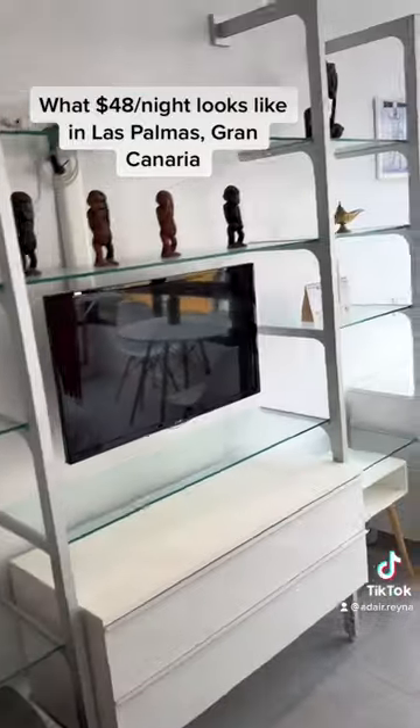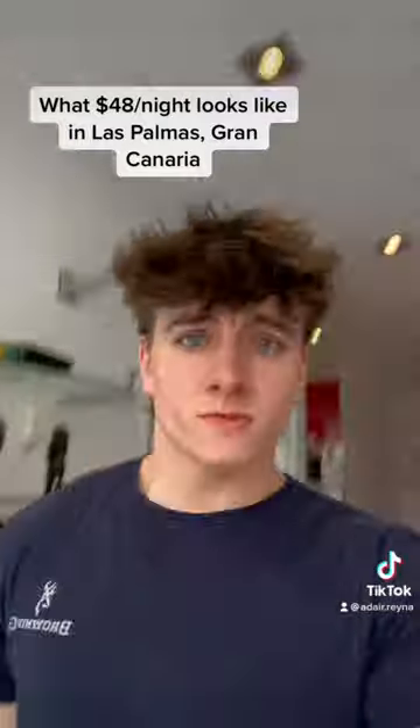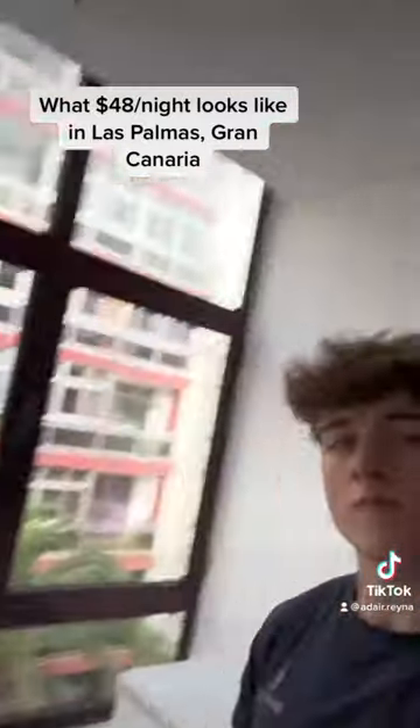A little shelving, TV, and these little monkeys are the genie. And then here also kind of like a workspace area that I've been using.